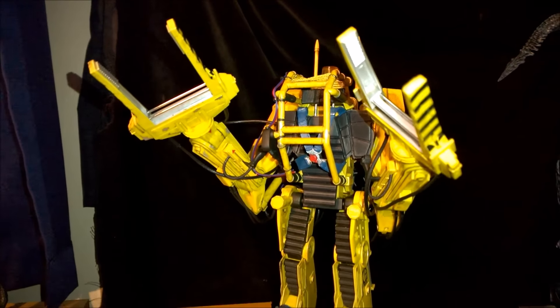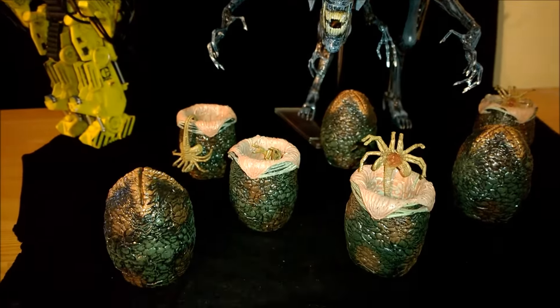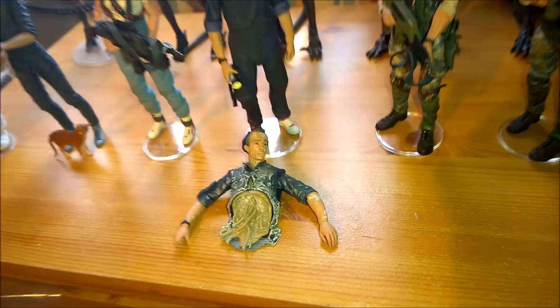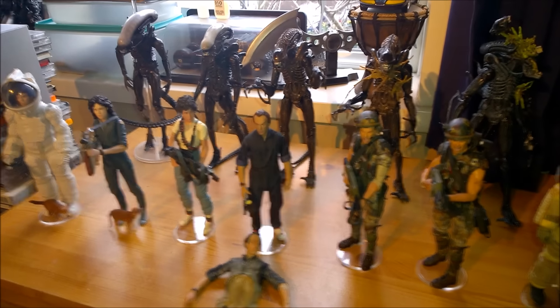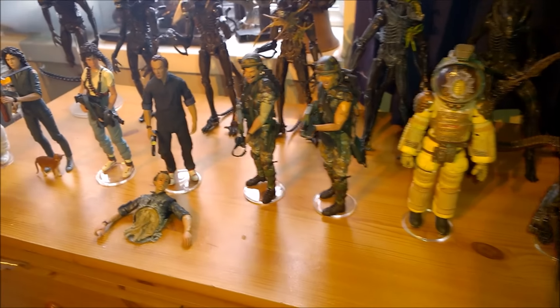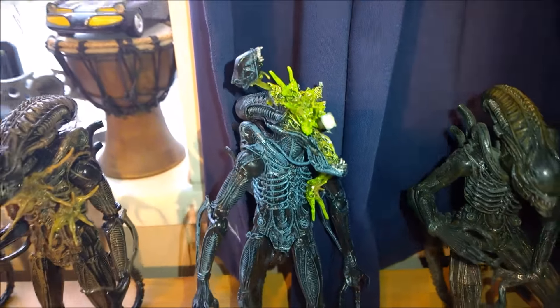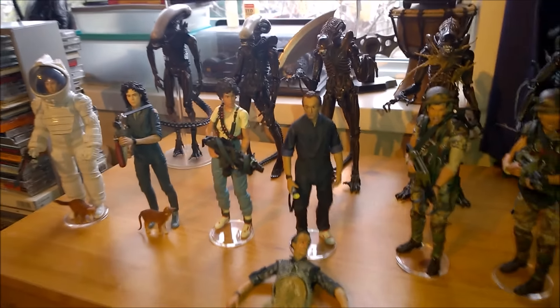Here is the power loader. I haven't put Ripley in here yet — I will do that soon. I've got seven eggs; the open one came with Bishop, which is this one here. I've got everything I need — I want to do the photography and showcase videos. I have everything I need now to do the most epic Aliens video ever. You've got the power loader, you've got Bishop and Bishop ripped in half. Look at these aliens in the background with their head exploding. I've got some madness coming your way, guys — just give me a little bit of time.